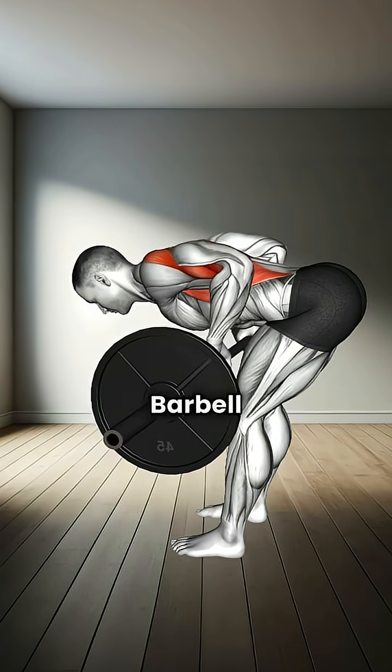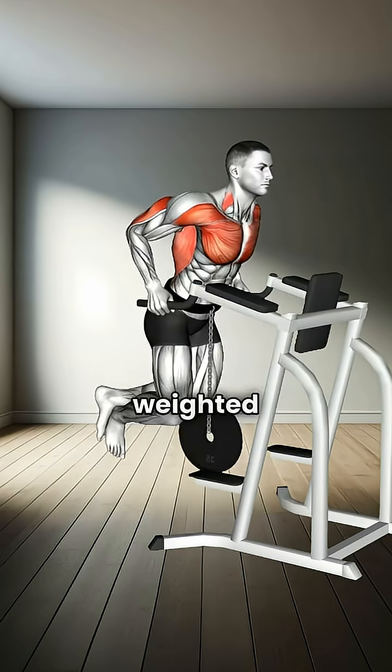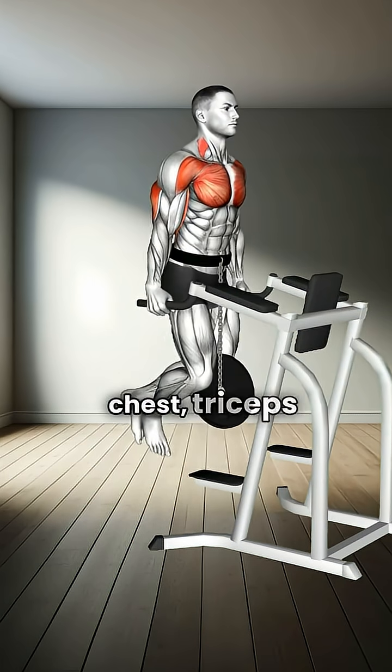Number three: barbell bent over row. Works the back, biceps, and core. Number four: weighted dips. Targets the chest, triceps, and shoulders.